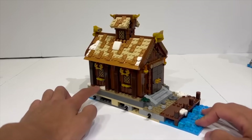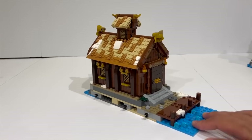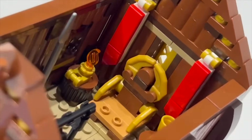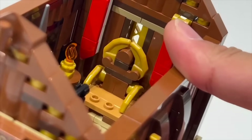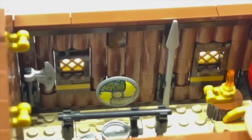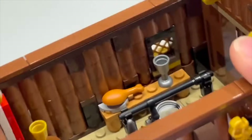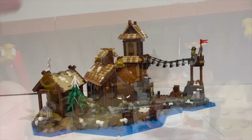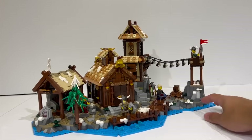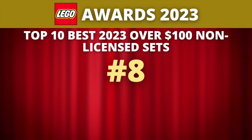Not everything is fully perfect — something feels missing at $130, maybe more minifigures or an accompanying mini longship. But it is still a really nice build. Massive kudos to the fan designer for bringing this to life in conjunction with the LEGO Ideas team. It is really cool to get a Viking village from LEGO in 2023. But now let's move on to number 8.